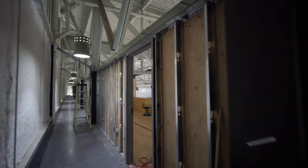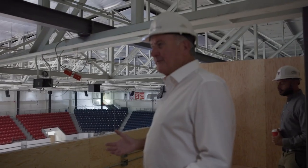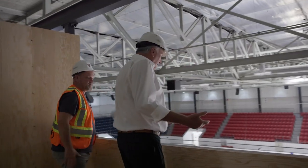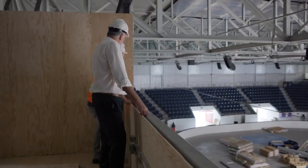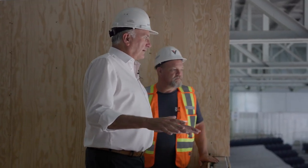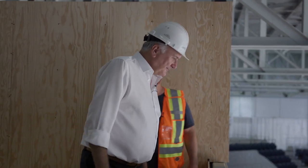This is where the Rogers booth will be — this is where they'll televise the games from. Doesn't get much better than that: not too high off the ice, but also fairly close to the edge of the ice. Let's go downstairs and have a look at some of the stuff done in the team area and also the auditorium.